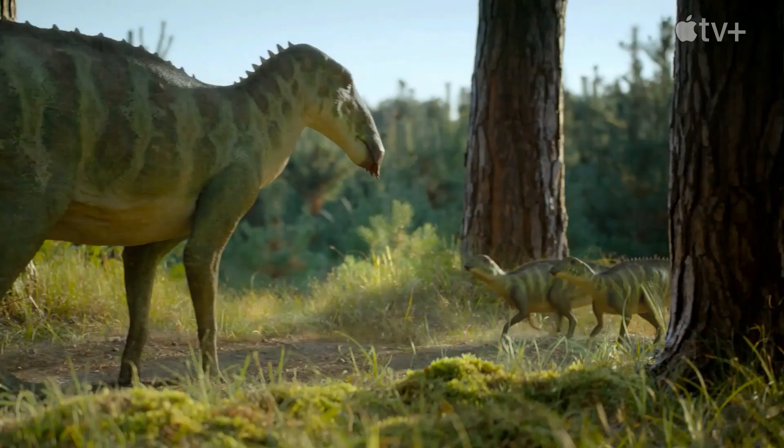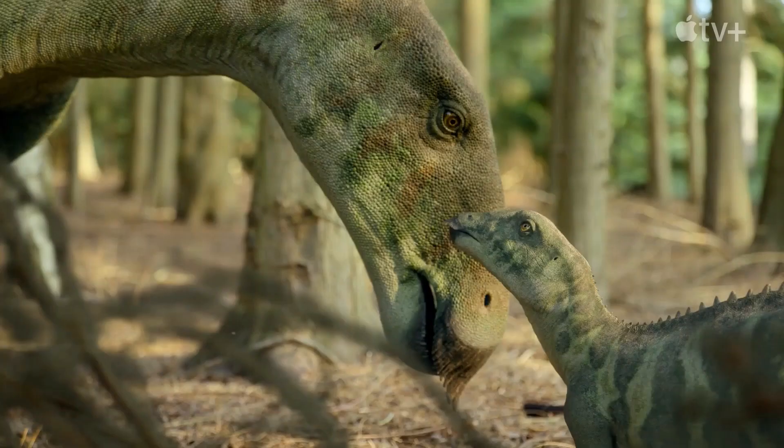Another new species is Tethyhadros, which is going to be in the islands episode I think — it would make sense because they lived on a European island, specifically in what is now Italy where it was discovered. They adorn a unique beak that sort of flicks out like a mustache at the end.